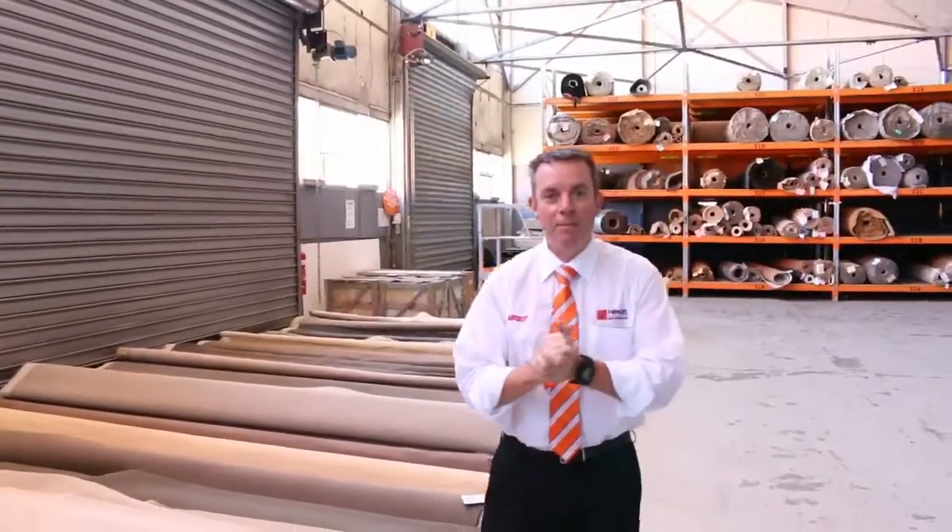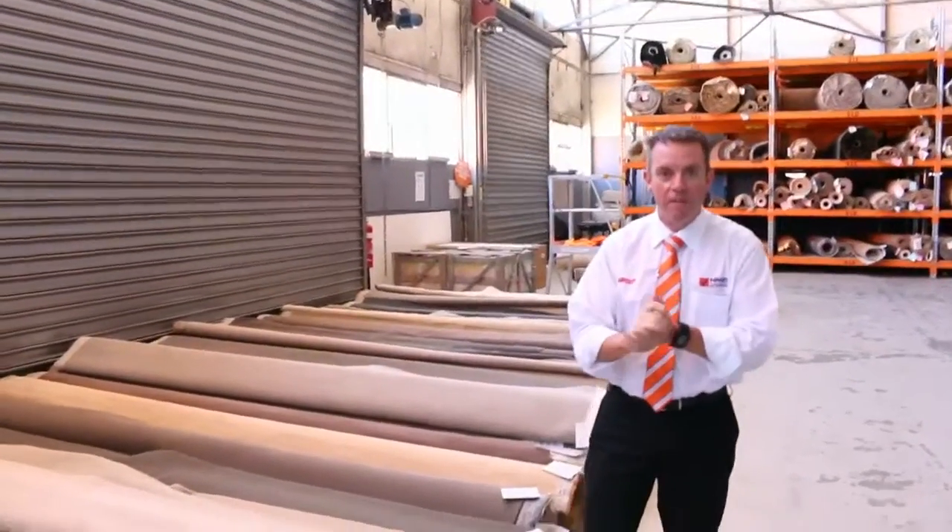G'day, I'm John from Fowles Auction Sales. I'm here to preview tomorrow's carpet auction — it's Wednesday the 9th of November at 10 a.m.